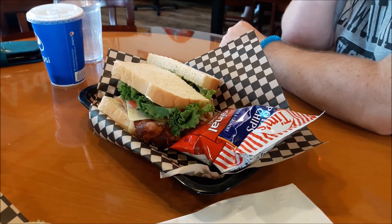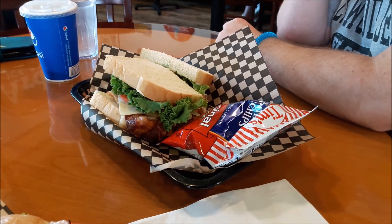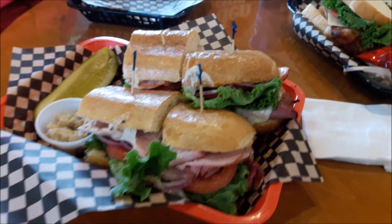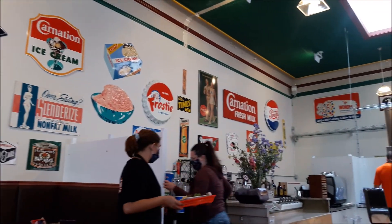We're in Anacortes, Washington, and we're getting ready to go to this deli over here — it was highly recommended. We just got our food. We're at Gear-A-Deli in Anacortes, Washington. That's Austin's turkey bacon something sandwich. And we got the 'Something Like It Hot,' which looks really good. We got the whole thing — a 12-inch cut into quarters. It's a cool deli with some old-fashioned stuff, cool old signs on the walls, an original soda fountain type thing, and some cool antique stuff in here.